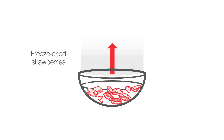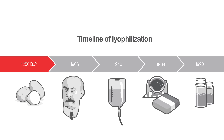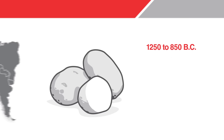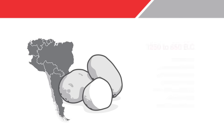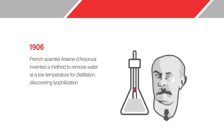So how did the process of lyophilization evolve? Attempting to preserve potatoes, South Americans who lived in the Andes from 1250 to 850 BC were the first to attempt lyophilization. It took a few thousand years until the French scientist Arsène D'Arsonval invented a method to remove water at a low temperature for distillation.